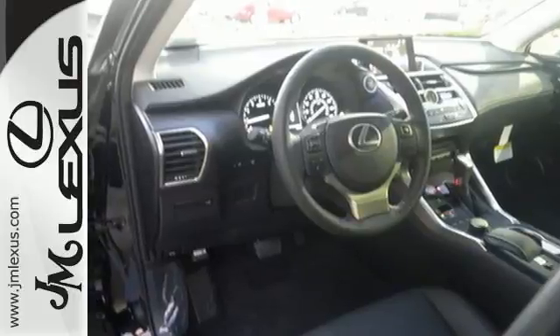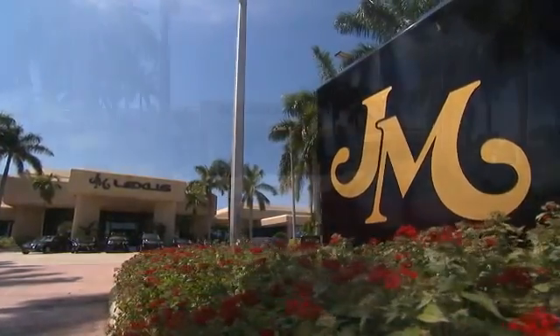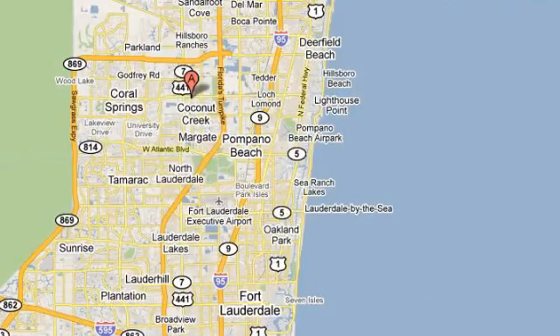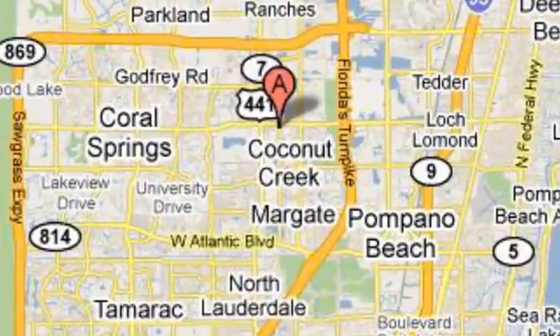Test drive this Lexus today. JM Lexus, the world's number one Lexus dealer since 1992. We are conveniently located just east of 441 on Sample Road in Margate, Florida, just west of the Turnpike.